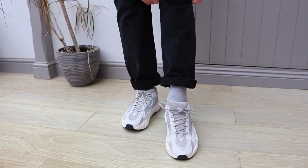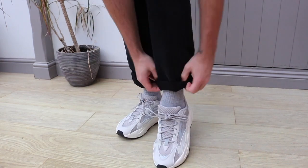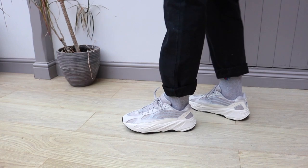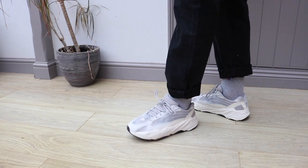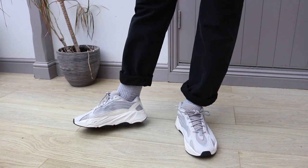Everything is absolutely perfect and it's done perfectly. This is my best release, or one of my best releases, of 2018 by a mile and they saved it till last. The boost is really comfortable — an amazingly comfortable shoe. You've got so much support and it just looks amazing.